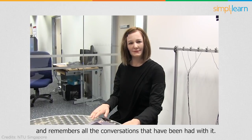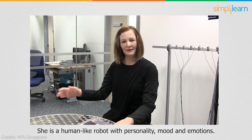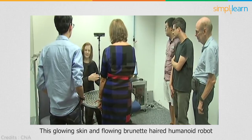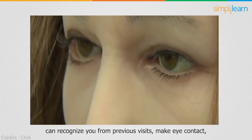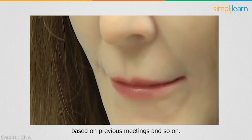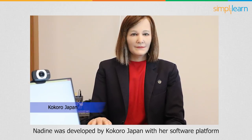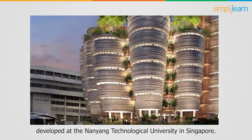Nadine is a human-like robot with personality, moods, and emotions. She was created to look like the doppelganger of her creator, Professor Nadia Magnenat-Thalmann. This robot, with glowing skin and flowing brunette hair, can recognize you from previous visits, make eye contact, shake your hand, and continue chatting based on previous meetings. Nadine was developed by Kokoro Japan, with a software platform developed at Nanyang Technological University in Singapore.